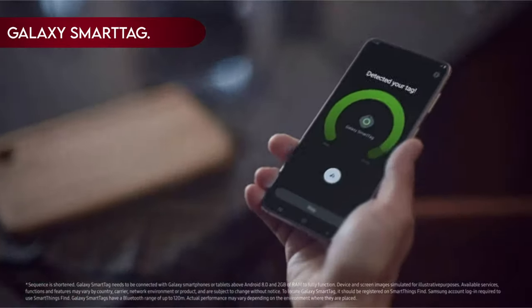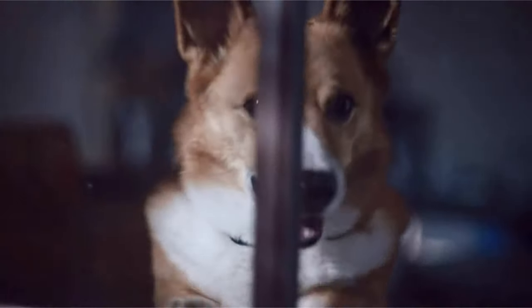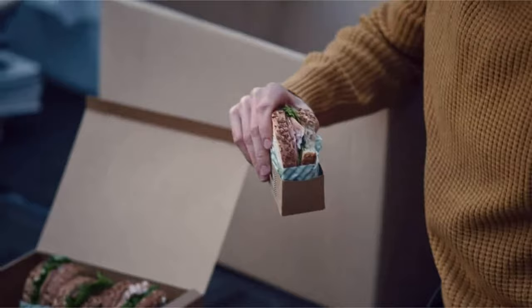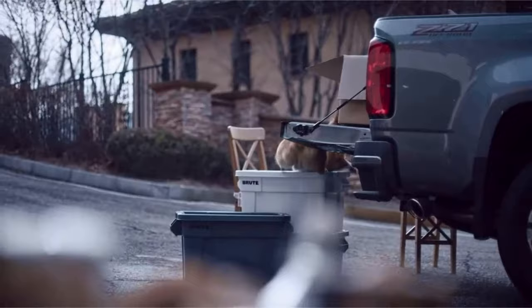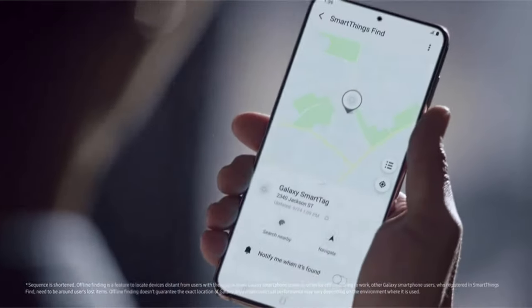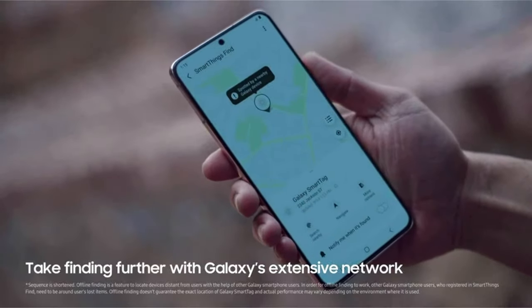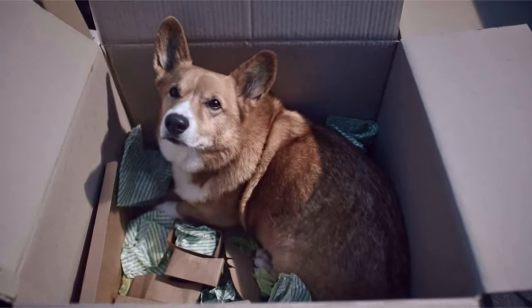On number 15: Galaxy Smart Tag. The Galaxy Smart Tag for the Galaxy S24 Ultra is a game changer for anyone who's ever played hide-and-seek with their belongings. This nifty little device is your trusty sidekick for keeping tabs on the things that matter most. Need to locate your keys, wallet, or even your backpack? Simply attach a Galaxy Smart Tag and you're ready to embark on a stress-free journey. Just launch the app and you can see exactly where your item was last.